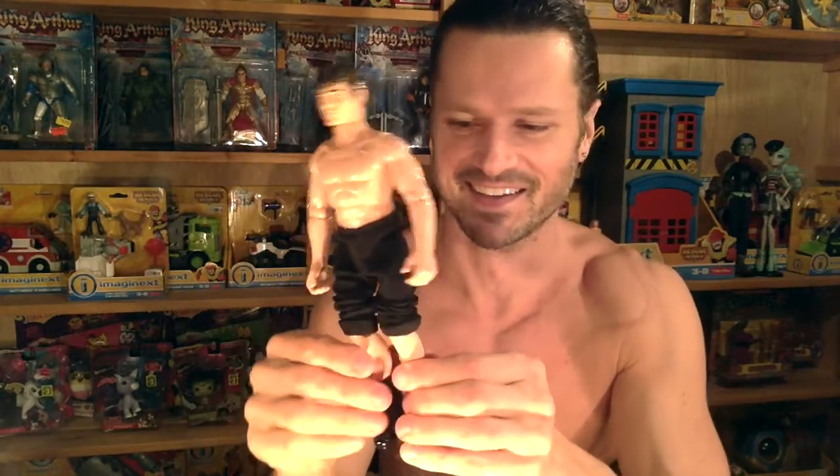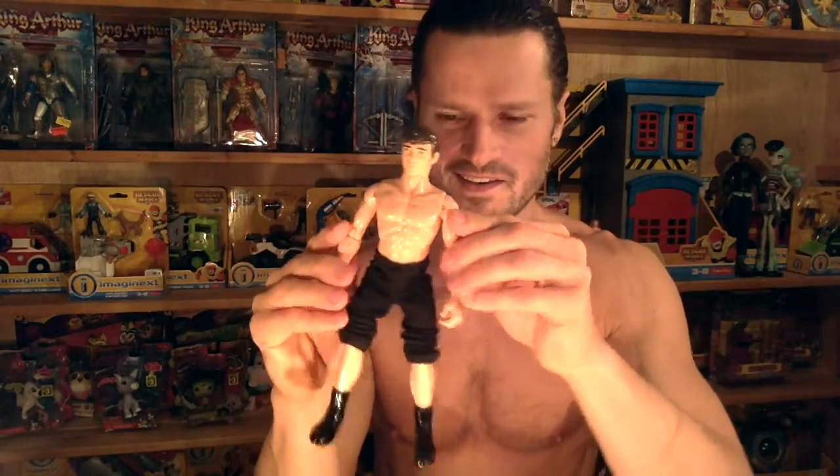He could put shorts on — there we go, it's kind of punk rock. Here we go, I got a punk rock action figure now.